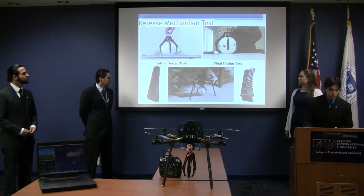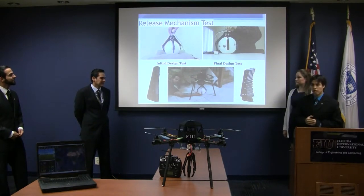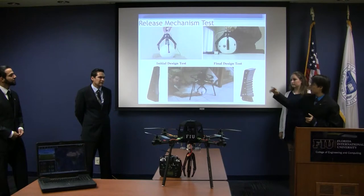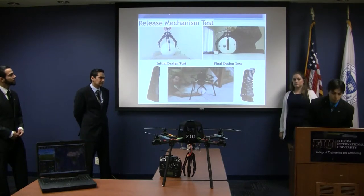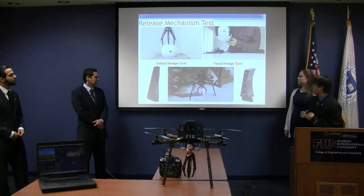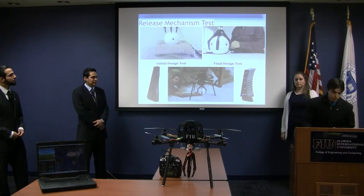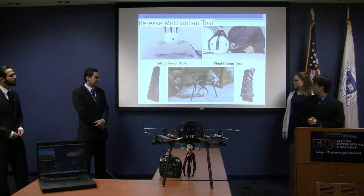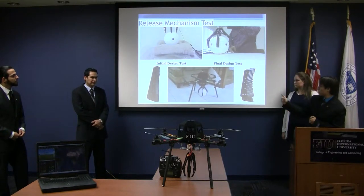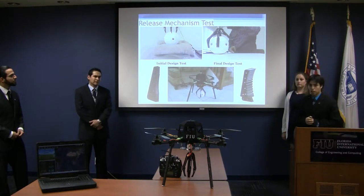Some tests we conducted: the first gripper test failed because the gripper on the left did not have enough surface area or texture to provide sufficient friction to grab the ball. We then modified the gripper — we added more texture for friction, made it longer to extend further around the ball, which made it easier to grab. The last test shows the gripper assembled on the quadcopter successfully grabbing the ball, and the camera rotating clockwise and counterclockwise.